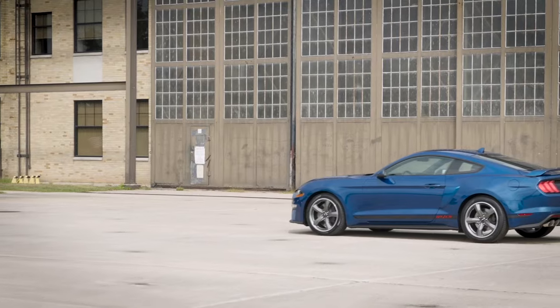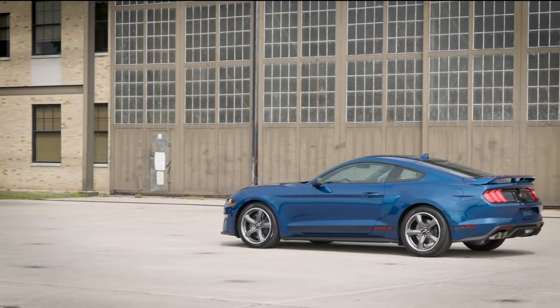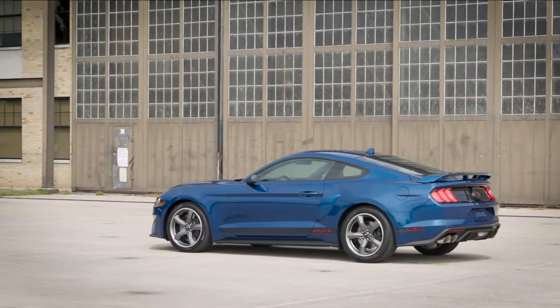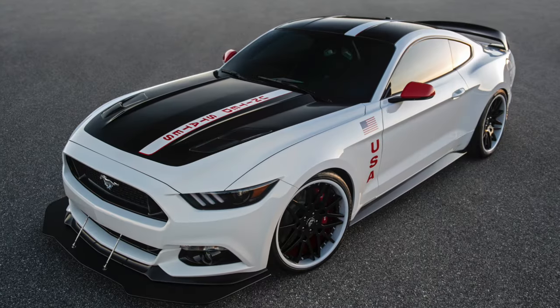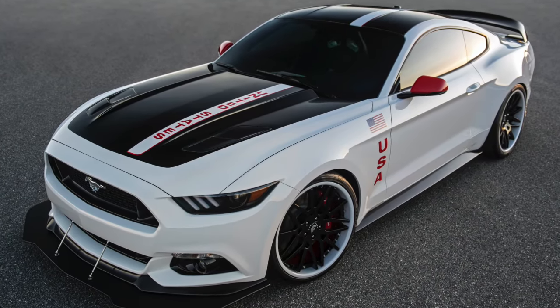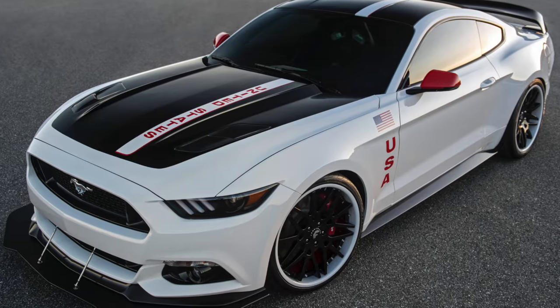Overall interest in sports cars has reduced as SUVs continue to dominate global sales charts. Despite its lower sales figures compared to previous generations, the S550 Mustang is still a very popular choice in today's market.